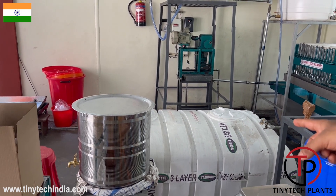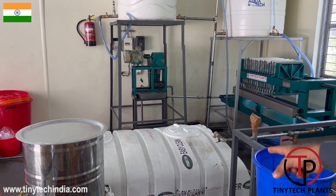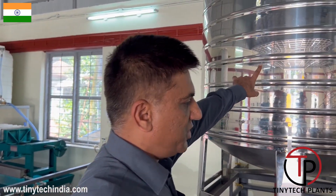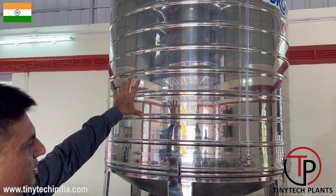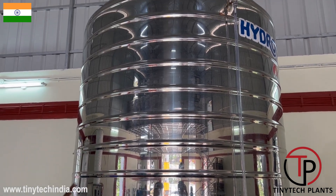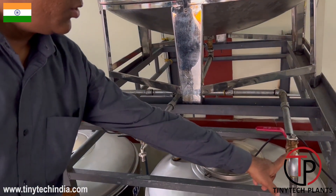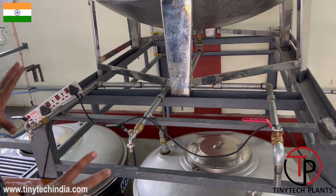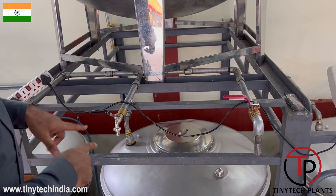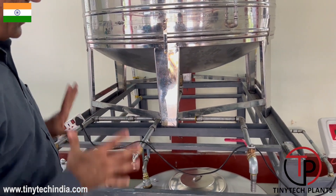Oil is shifted to the overhead tanks, and from there through a pump it goes to the filter press. From the filter press, the oil goes to a ground level white tank, then to a storage tank — the final packing tank — from which three types of packing lines are used for different sizes of bottles and jerry cans.